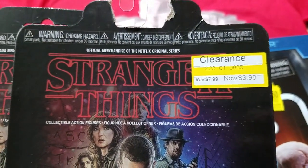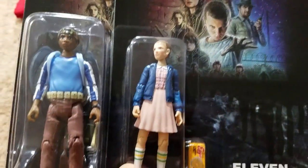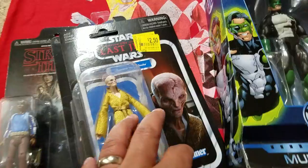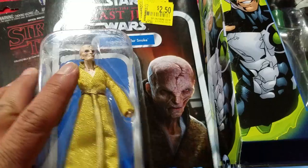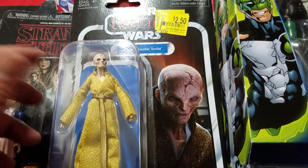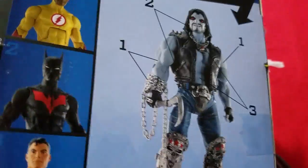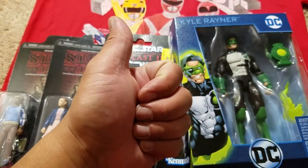A couple of Stranger Things figures on clearance at Target — $3.98 each, not bad. One thing I want to mention: I said I was going to show the Halo blind bag figure from the last haul, which was indeed the pink Spartan I was hoping for. Maybe in the next haul I'll throw it together and show it as well. So there you guys have it — as always, hope you enjoyed, thanks so much for watching.